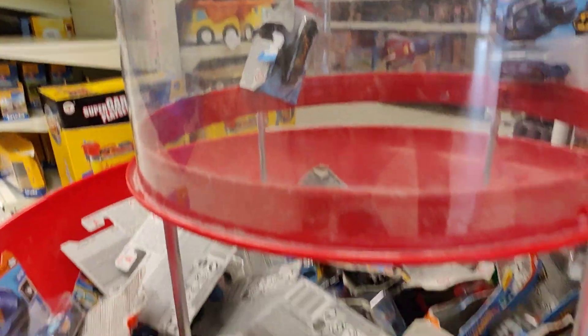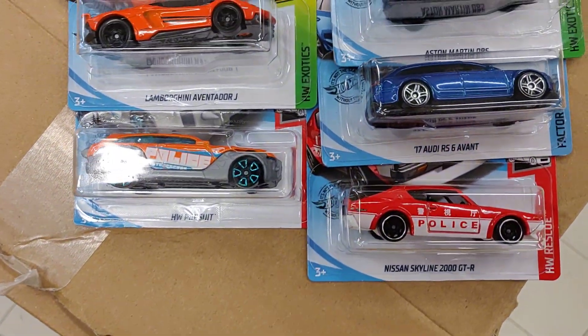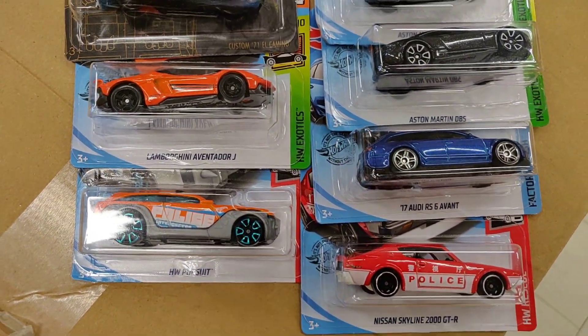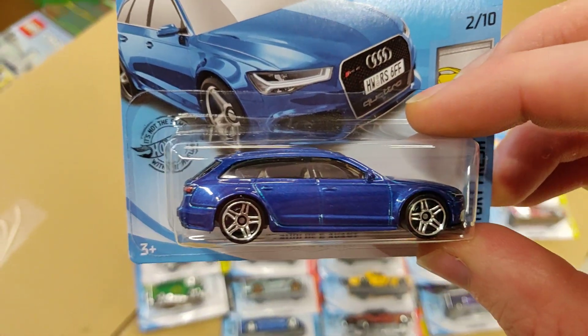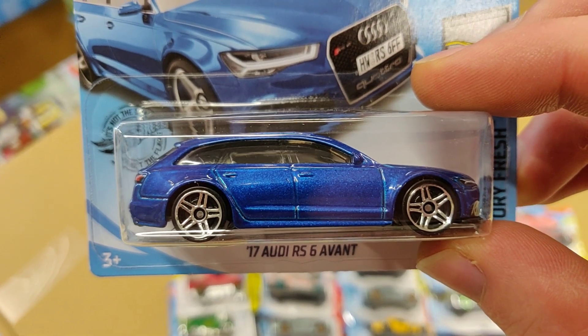But I want to show you guys what I found, because it isn't bad. This Skyline — the Hot Wheels Pursuit — is very good on track, and this one I think is even better than the Chiron.